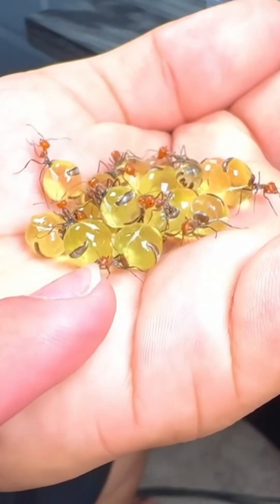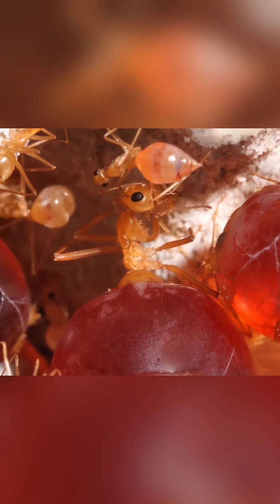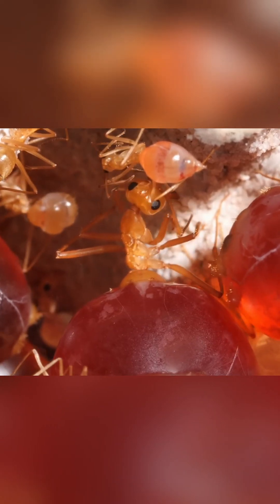These amazing ants got the name 'honeypot ant' for a reason. Some species of this insect have a unique caste of workers with a special vocation. Their main task is to collect and store sweet liquids in their own body. Finding such delicacies as flower nectar, the honeypot ant drinks, filling its abdomen to the limit while bypassing the stomach. The animal becomes so full that it resembles a transparent pearl glistening in the light.